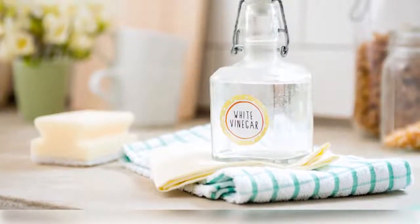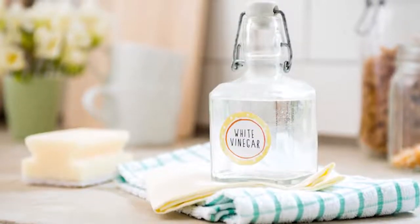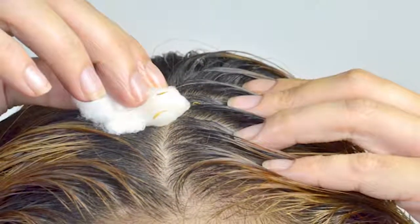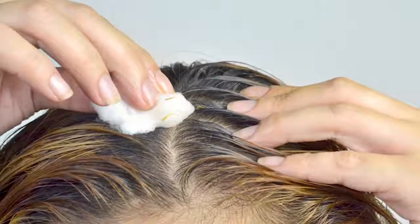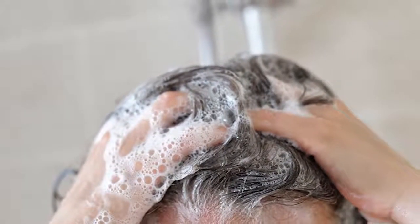The second remedy is vinegar. Vinegar helps in treating itchy and dry skin, and also helps to kill the dandruff-causing bacteria and fungus. As a remedy, apply an equal quantity mixture of white vinegar and water on the scalp about half an hour before your head wash.